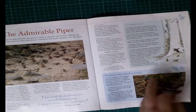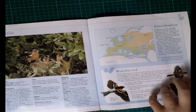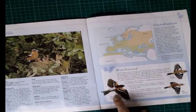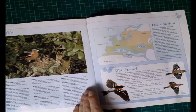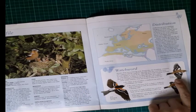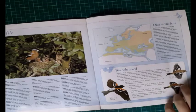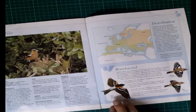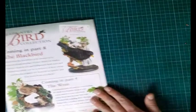Then we've got 'The Admirable Piper', numerous nicknames, and loads of information. The fact file covers distribution and the watchword. There's a nice image of the male chaffinch — described as 'brown bling' — and the female chaffinch. The male has more color while the females are always more brown.